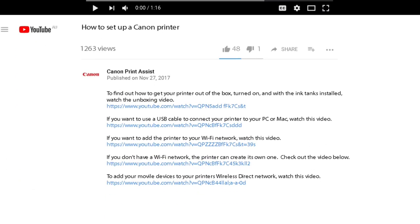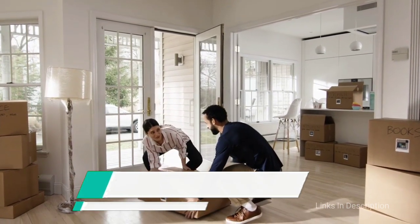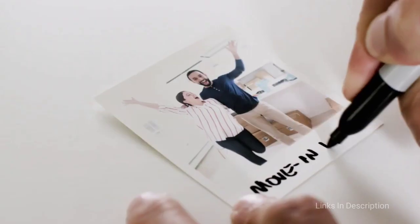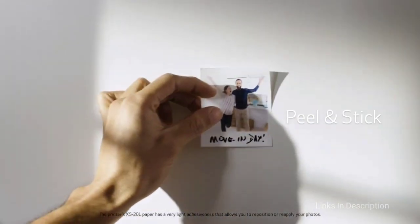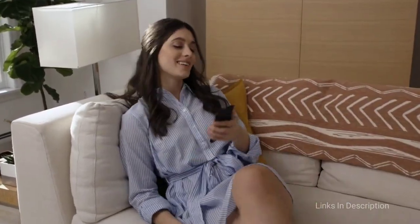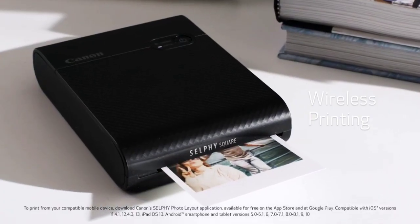Canon Selphy Square QX10: the best portable printer for social media users or Instagrammers. If Instagram is your jam and you specially want to print lots of lovely square photos, there are portable printers for that too. We are big fans of the Canon Selphy Square QX10, which produces gorgeous sticker paper prints in a 68 x 68 millimeter square. Prints come with a smudge-proof, water-protected coating to protect your memories for a claimed 100 years.